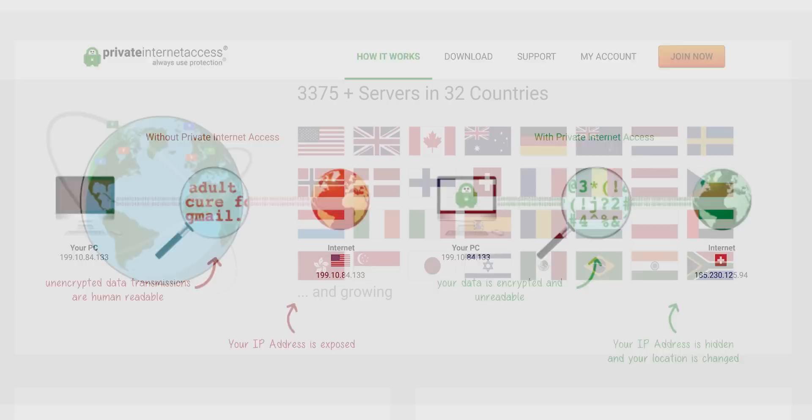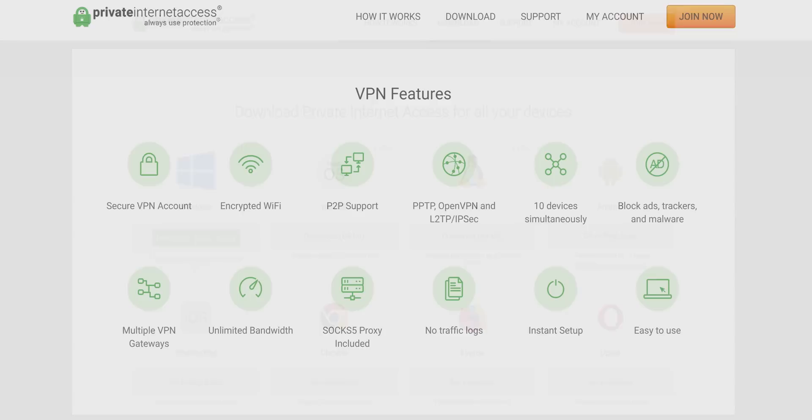This video is brought to you by Private Internet Access. Looking for an affordable and reliable VPN? Private Internet Access encrypts your internet traffic and uses a safe protected IP. It also works on both your computer and smartphones. Check it out today at the link in the video description.